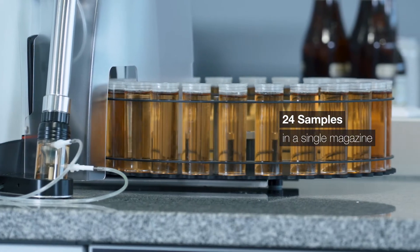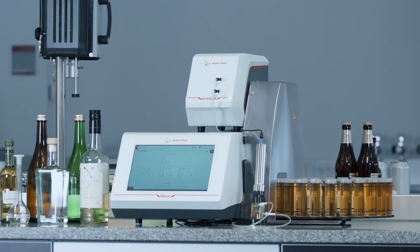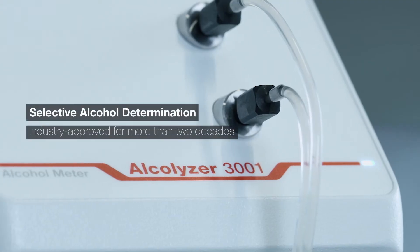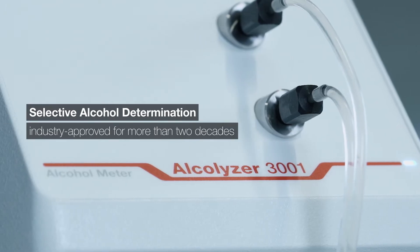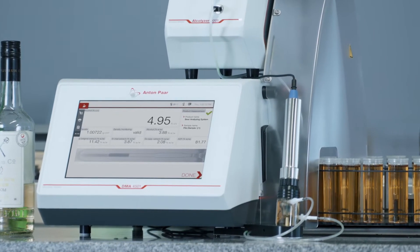24 samples in a single magazine, directly displaced without a need for intermittent cleaning. Take the system even further — combine with the Alcolyzer 3001 for selective alcohol determination. With a single calibration, alcohol results for all types of samples are provided.